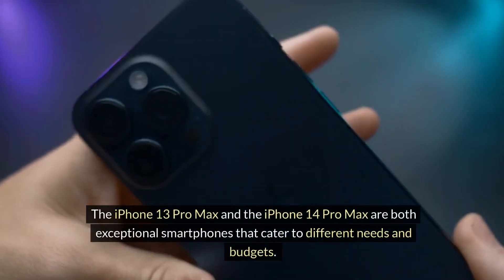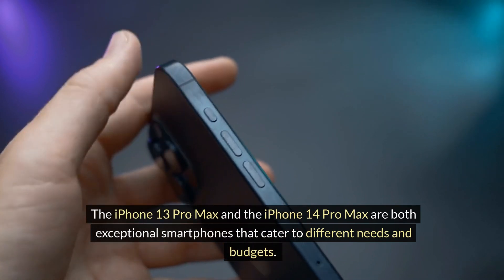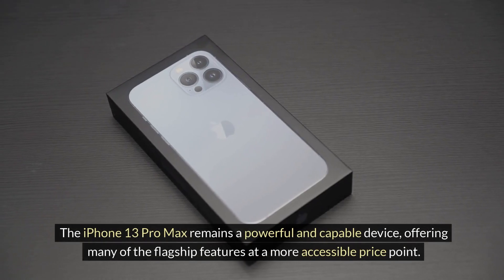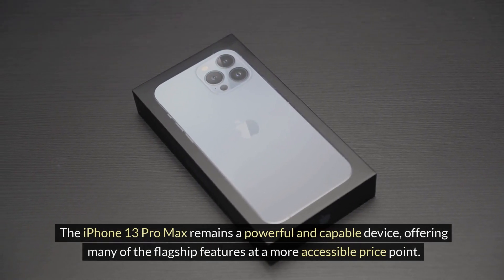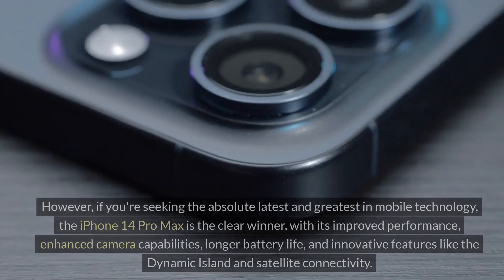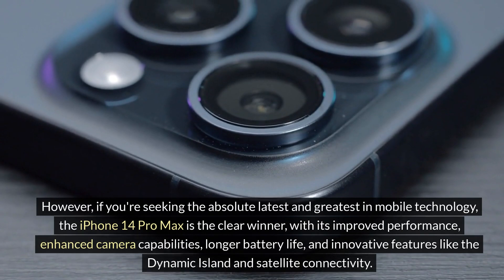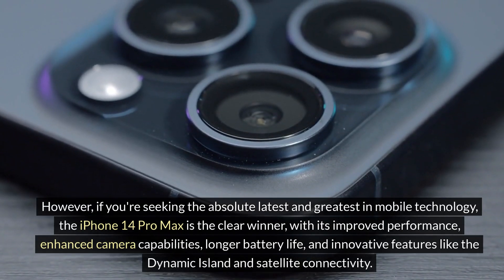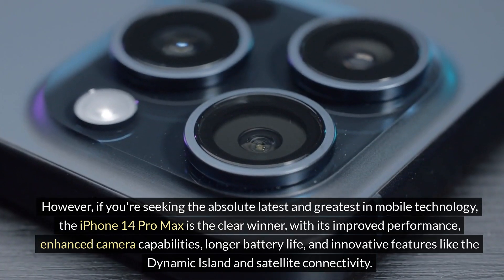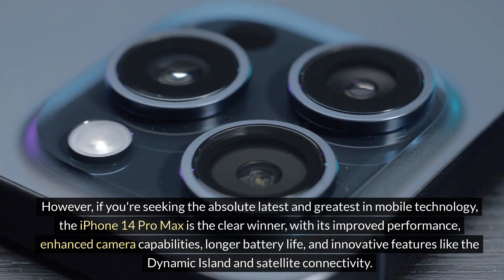The iPhone 13 Pro Max and the iPhone 14 Pro Max are both exceptional smartphones that cater to different needs and budgets. The iPhone 13 Pro Max remains a powerful and capable device, offering many flagship features at a more accessible price point. However, if you're seeking the absolute latest and greatest in mobile technology, the iPhone 14 Pro Max is the clear winner, with its improved performance, enhanced camera capabilities, longer battery life, and innovative features like the Dynamic Island and satellite connectivity.